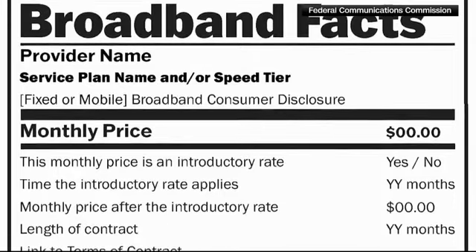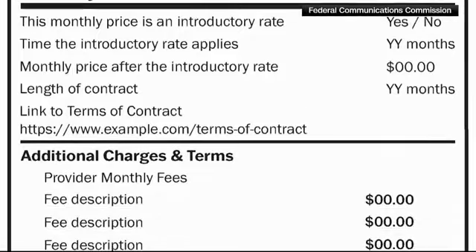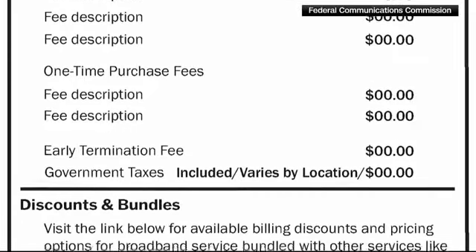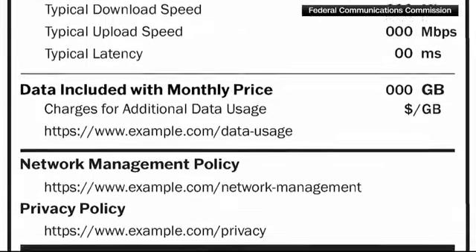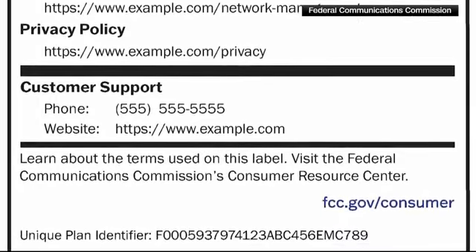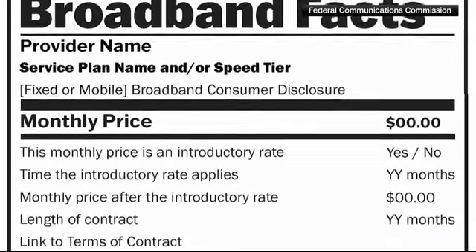The FCC is trying to make it easier for you to shop for internet plans using a very familiar label. Starting today, they're requiring internet providers to provide information in the form of nutrition labels. It looks similar to what you would find on food products, but instead the information breaks down what you can expect to pay and information about different broadband options. It's also meant to bring the fine print, such as termination fees, into focus. The labels will be available in-store and online.